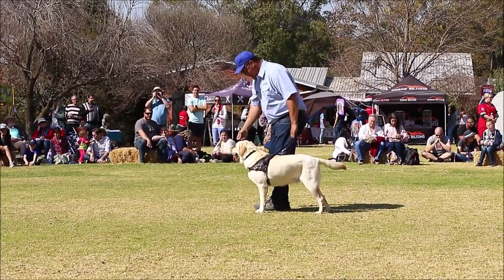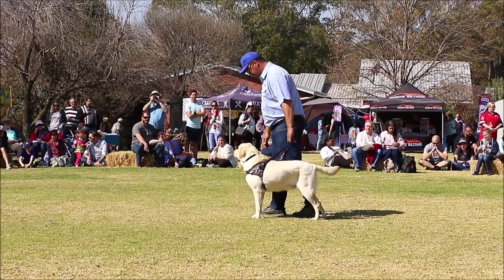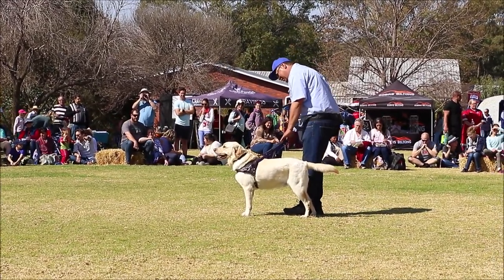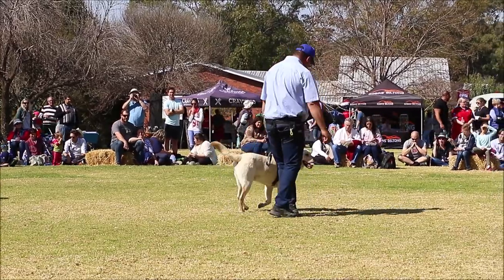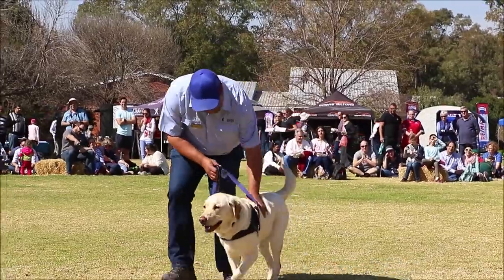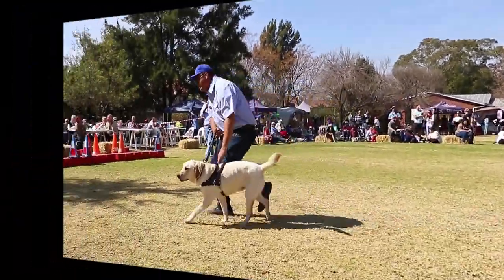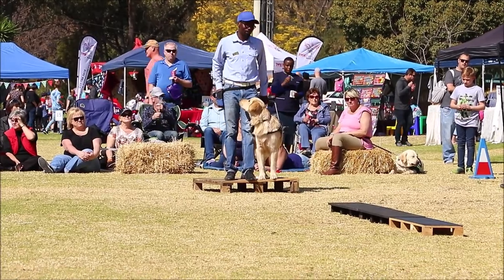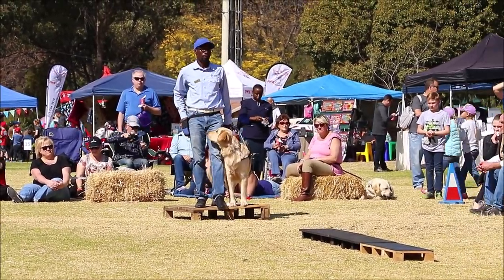Another left turn, and then Roni will be done. Left. Good boy Roni. One thing you might be noticing: Roni will change his front legs and then stop, just to indicate to a blind person that there is a danger ahead.